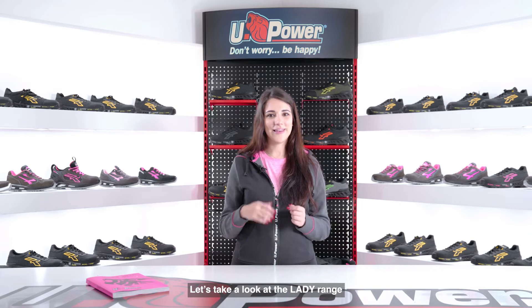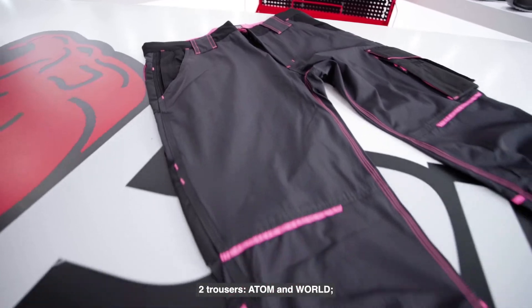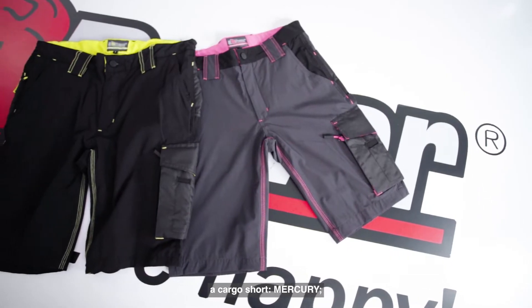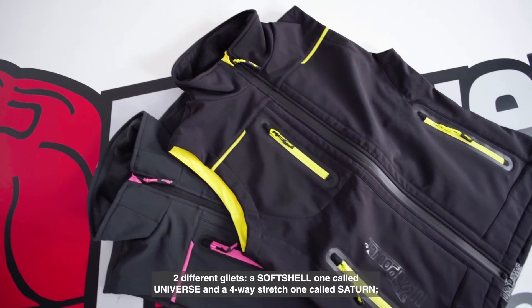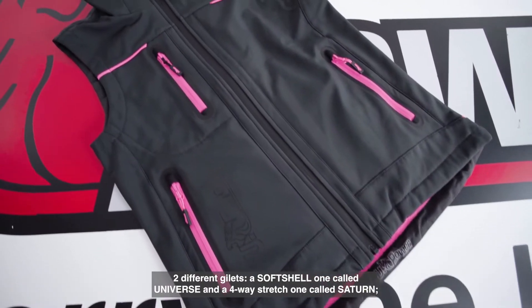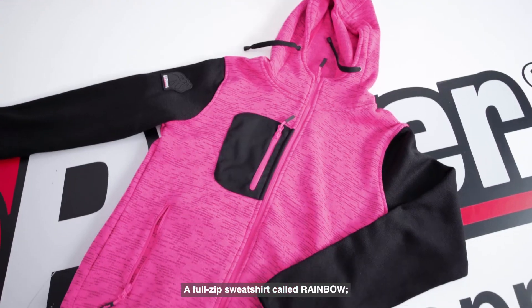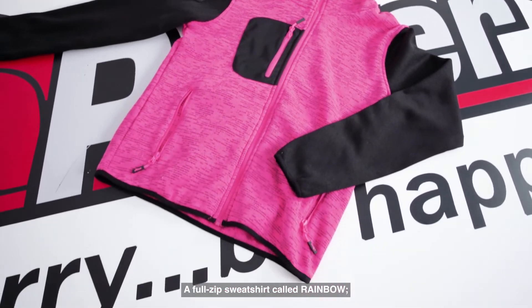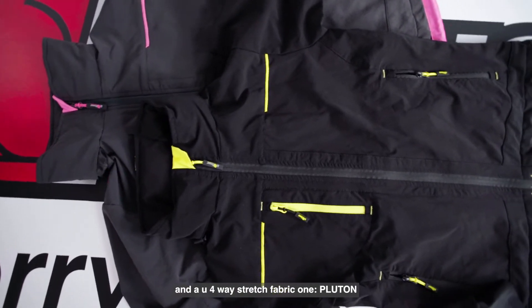Let's take a look at the Lady range. The range offers a wide variety of garments: two trousers, Atom and World; a cargo short, Mercury; a short sleeve polo, Way; two different gilets — a soft shell one called Universe and a four-way stretch one called Satin; a full zip sweatshirt called Rainbow; a soft shell jacket, Space; and a U4-way stretch fabric jacket, Pluton.